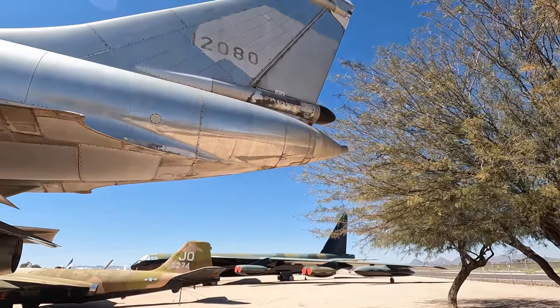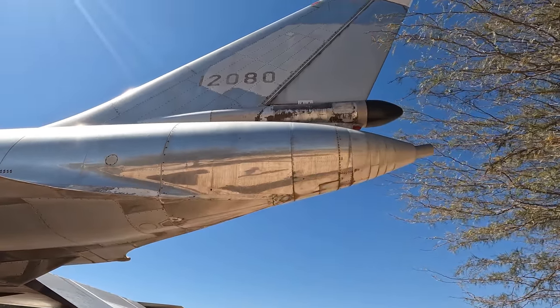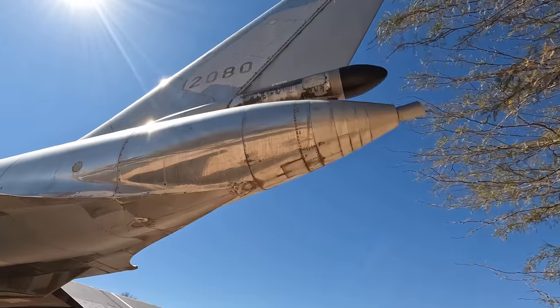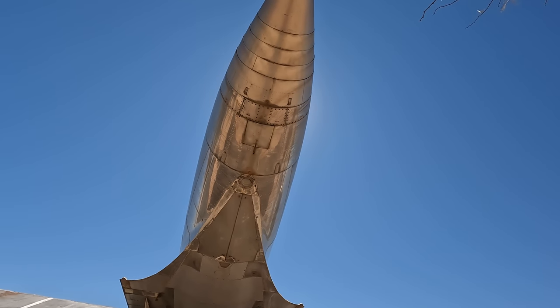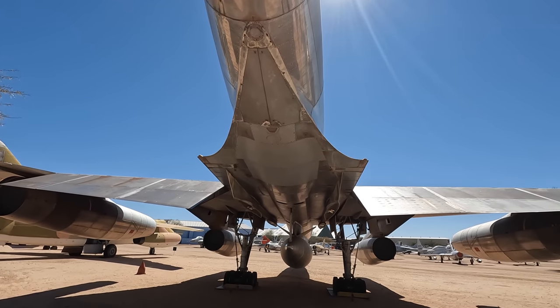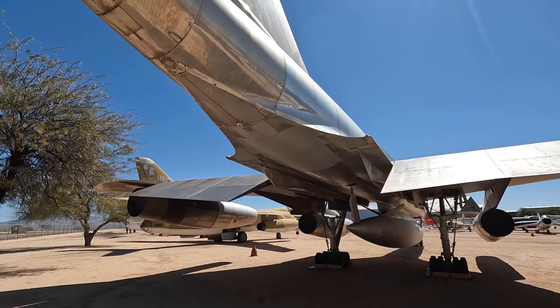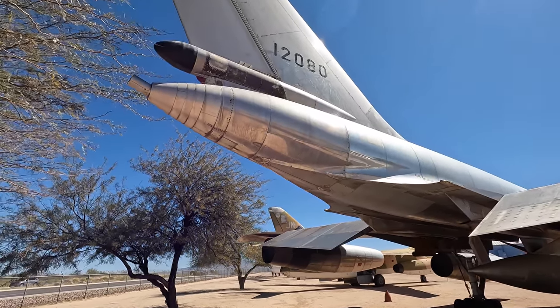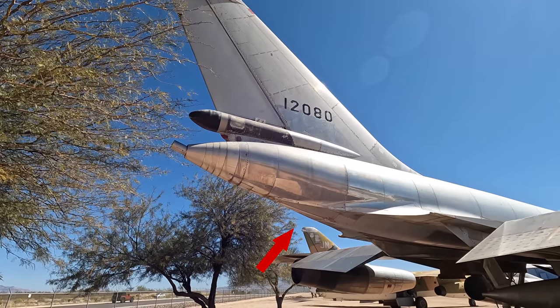Moving to the rear is the defensive equipment, which includes chaff dispensers and a single 20mm rotary cannon. It was remotely controlled by the DSO, who only had to lock onto the target blip and then the radar fire control system would do the rest. Because this was meant to fly faster than any known fighter jets at the time, they only ever expected to be firing backwards, hence why there's only the single gun at the rear. Due to the high landing speeds there was also a drogue parachute released from under here.